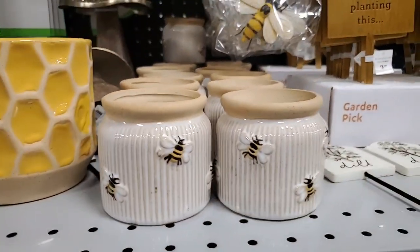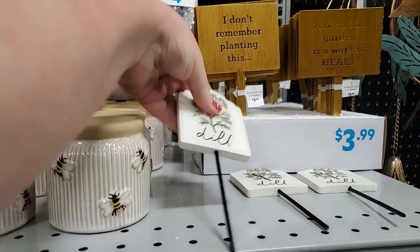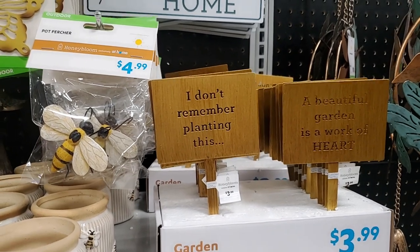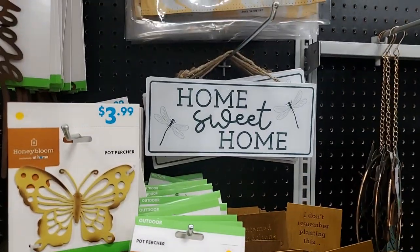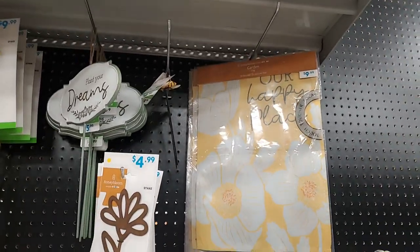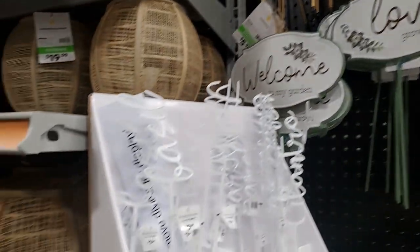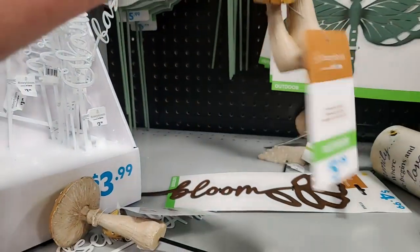Really cute things - a little bitty bee pot, who wouldn't love that - $5. These little plant stakes for your herbs - that's half off and that's $4.99. Little garden signs: 'I Don't Remember Planting This,' 'A Garden is a Work of Heart,' 'Home Sweet Home' - those are $3.99. A happy place - that's $10. So many just darling things - 'Plant Your Dreams' - $5.99. 'Love Grows Here,' 'Welcome to My Garden.' These little garden stakes with little mushrooms - $5.99 for those.